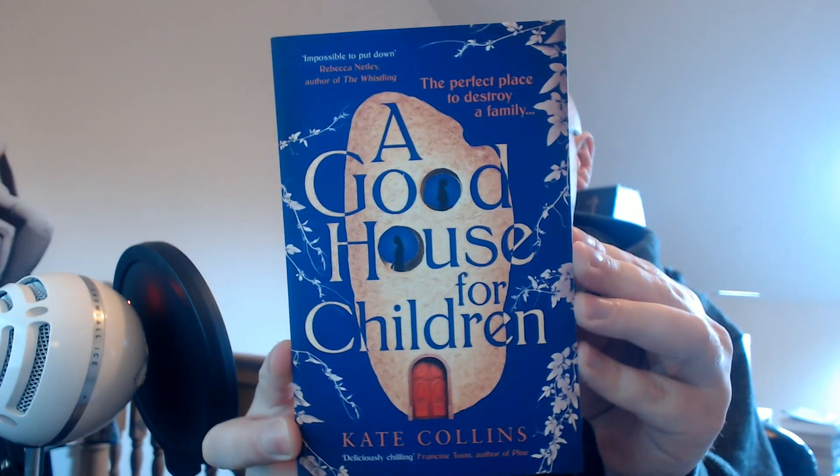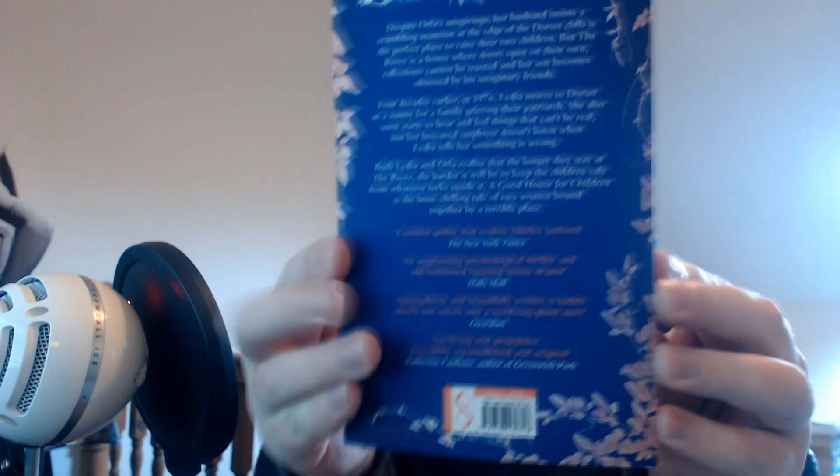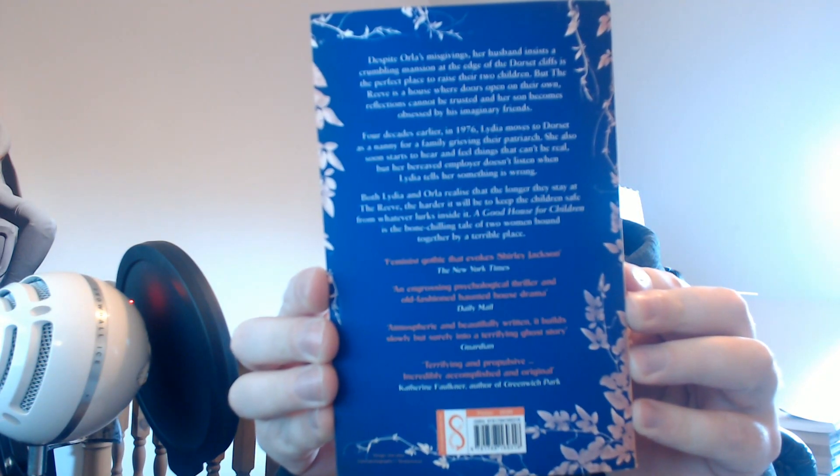So let's pull out the first book — they're both paperbacks. This is A Good House for Children: The Perfect Place to Destroy a Family by Kate Collins. I've never heard of this author. We'll read what it says on the back. 'Despite all those misgivings, her husband insists a crumbling mansion at the edge of the Dorset Cliffs is the perfect place to raise their two children. But the Reeve is a house where doors open on their own, reflections cannot be trusted, and her son becomes obsessed by his imaginary friends.'